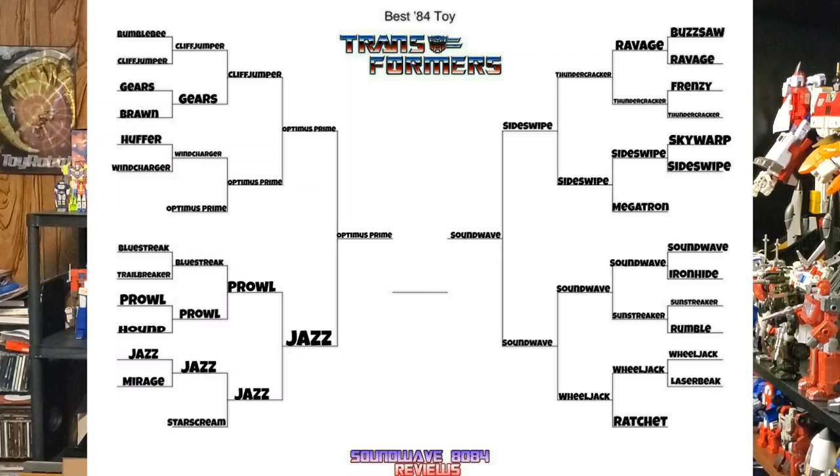So let me know your choice down in the comments below — Soundwave or Optimus Prime. I've already posted this on my other social media: Facebook and Twitter, where you can follow me at Soundwave8084. I also posted it on my Instagram, on my feed as well as my stories. I also put it on my YouTube community tab where you can vote there as well — it's not in poll form, but I just asked a question, put a picture up, and you can write your response down below.